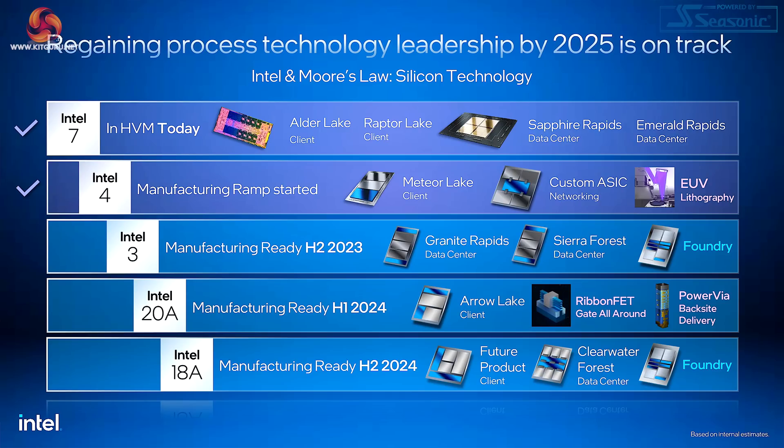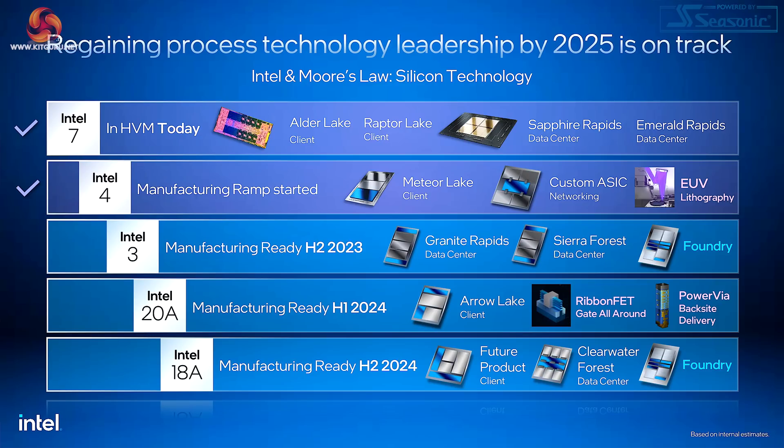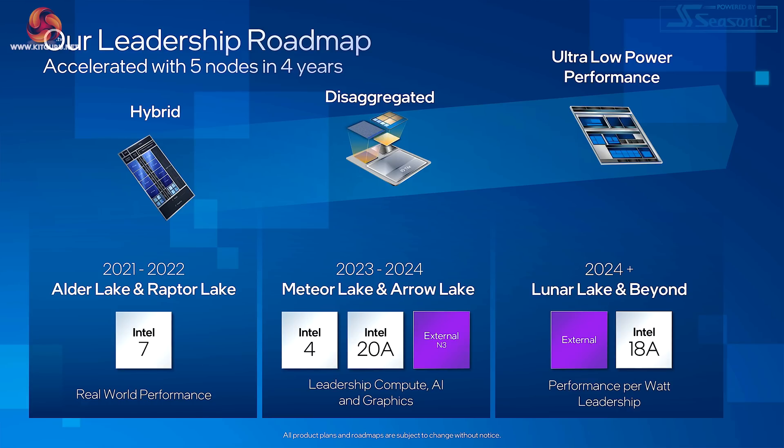After that we have Intel 20A, ready for manufacturing in the first half of 2024. The client product is Arrow Lake, and the technologies are Ribbon FETs and Power Vias with backside power delivery — those are huge changes to the current fabrication processes. The tweak from 20A is 18A, ready in the second half of next year, and there they simply talk about future products. So 20A it appears crystal clear: it's on the horizon and we'll see Arrow Lake using Ribbon FETs and Power Vias.